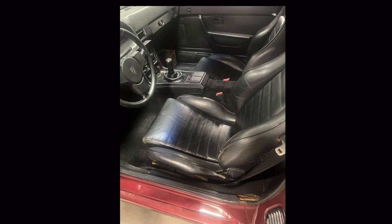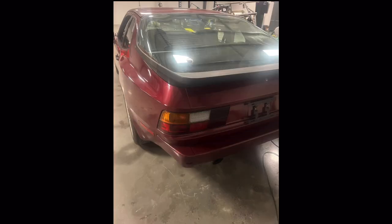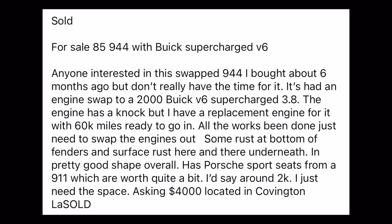This is another view of the interior, looking very clean — 10 times better than mine. I'd rate this a 9 out of 10. Now let's get into the description: 'For sale — '85 944 with Buick supercharged V6. I bought it about six months ago but don't really have the time for it. Engine swap to a 2000 Buick V6 supercharged 3.8. The engine has a knock but I have a replacement with 60k miles ready to go. Some rust at the bottom of the fenders and surface rust here and there, but pretty good shape overall. Has Porsche sports seats from the 911 — worth around $2k. Asking $4,000.'